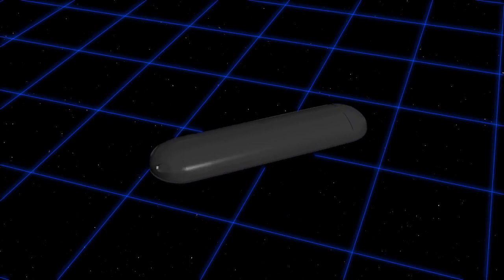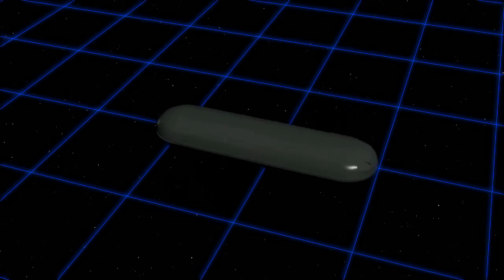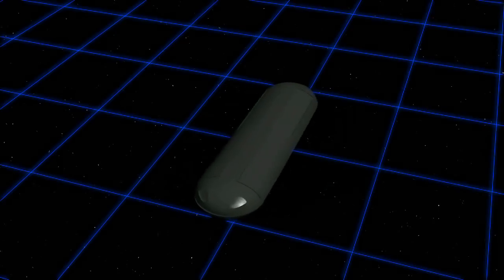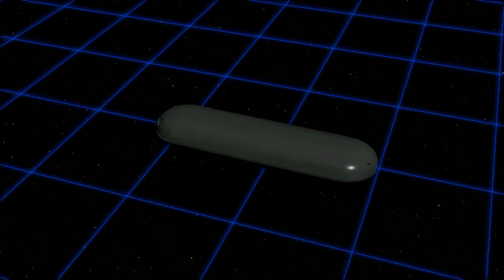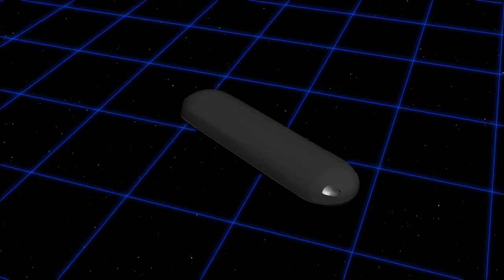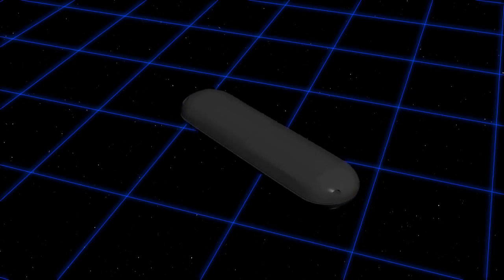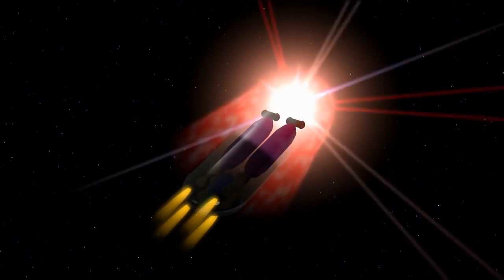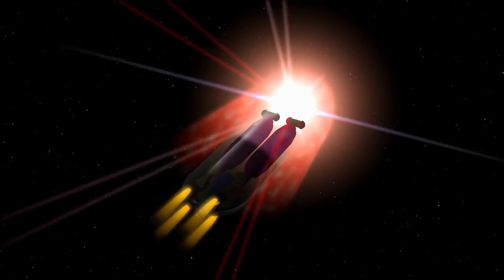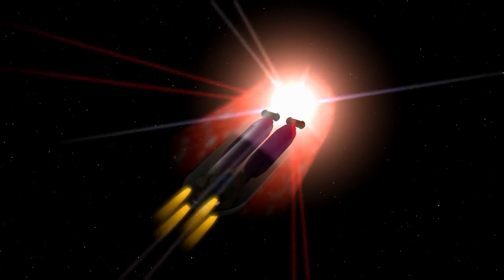But why are they called photon torpedoes, and not simply antimatter torpedoes? This has bugged me for some time, and I'd love to hear your theories in the comments. Here's my theory: a photon in physics is a measure of light, or that which is emitted from an electromagnetic field. I believe the electromagnetic containment fields in the forward section of the torpedo are so strong that this is where the light is coming from, and it may actually be seen through the outer casing, or the casing may even be a bit translucent.